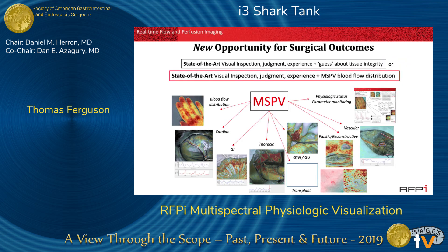MSPV provides a new opportunity for surgical outcomes. We can continue with state-of-the-art visual inspection, judgment, experience, and guessing about tissue integrity — or we can move to state-of-the-art visual inspection, judgment, experience, and objective documentation of blood flow distribution at the time of surgery, which will decrease complications, improve patient outcomes, and dramatically decrease healthcare costs.